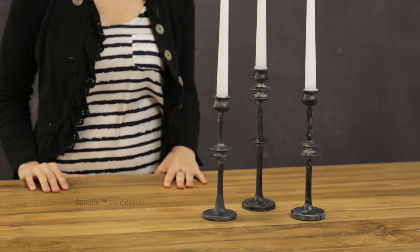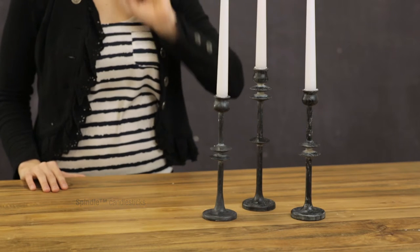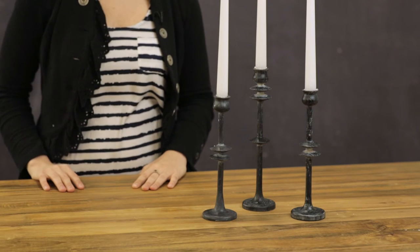Hi, my name is Haley Kurtz and I'm a product designer. Today I have the spindle candlesticks to show you. These are really great for the mantel, any tablescape, or really any tall vertical space that you need to fill. They come in three different sizes and they're made of a lightweight wood — these are the spindle candlesticks.